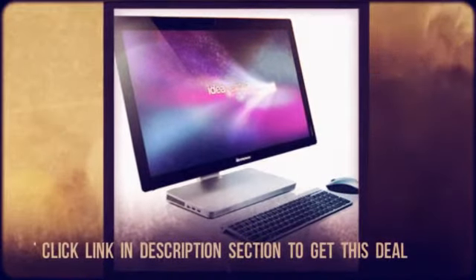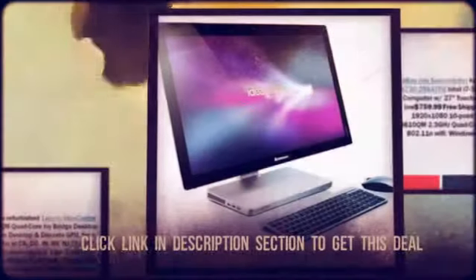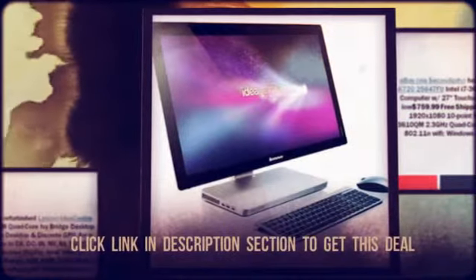For all the latest hot deals, subscribe to our channel on YouTube or visit our website at CheapoHippo.com.